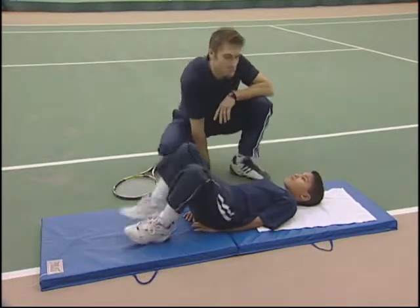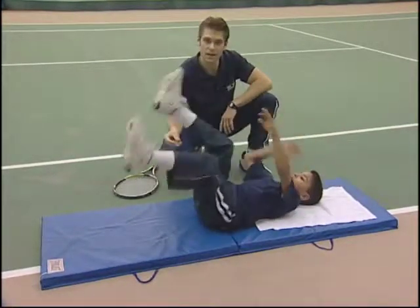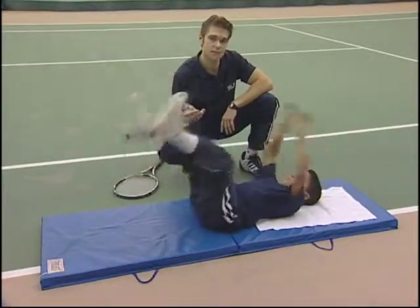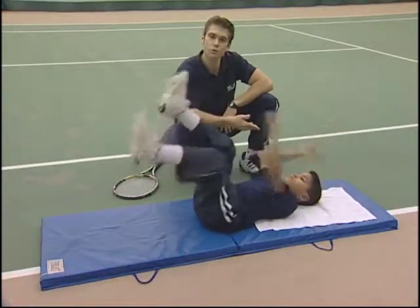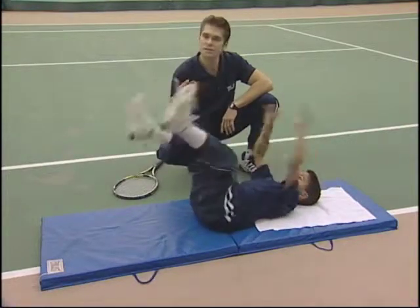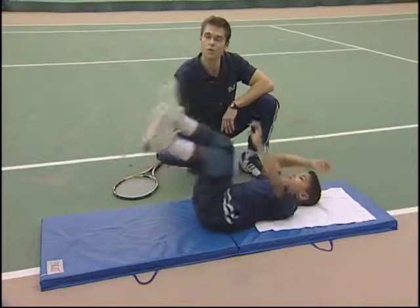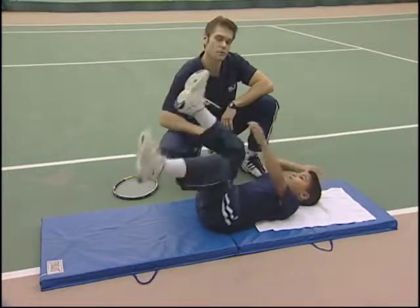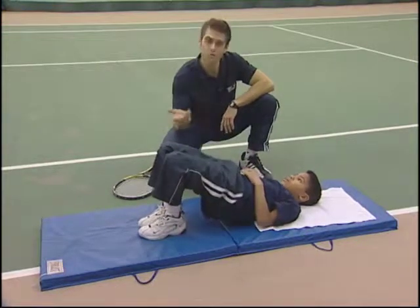Alternating heel taps with the arms. Now we're transitioning into movement with the arms and legs — this is the next step to making this a little bit more intense for the core. The arms are a weight; he's bringing those arms back, creating resistance. Same protocol: 20 seconds for the beginner, 30 intermediate, a minute for the advanced. Let's stretch it out — 10 seconds with the stretch.